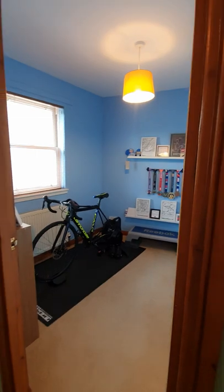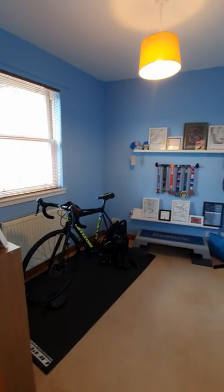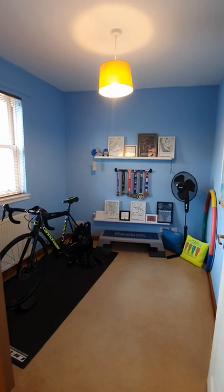Off to the left-hand side here, first of all we've got a really good size single bedroom. You can almost fit a double bed in there, to be honest. Currently using it as a training room, but it could be an office study, it could be a bedroom as well — entirely what you want it to be.